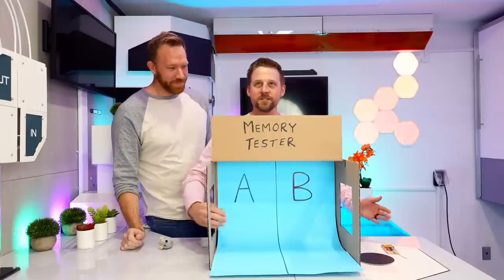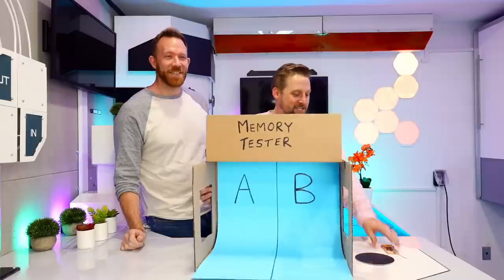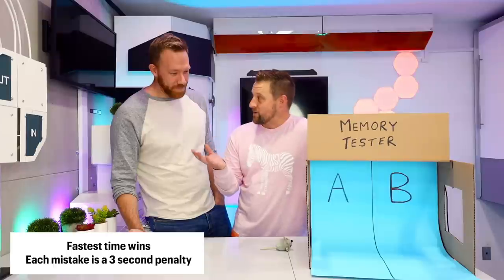If you think it's A, the first one, you reach in this side and grab the mouse. So I have to memorize with consequence now. Say you take the full 30 seconds to memorize and you make no mistakes — your score would be 30. Say I take the full 30 seconds and I make three mistakes. Every time I make a mistake, I add three seconds penalty as well as getting hit with the mouse trap. So if you only take 20 seconds to memorize it but you mess up twice, your score is gonna end up being 26. We're trying to get the lowest score here. So if you want to take all 30 seconds to make sure you're perfect — but I might cut some corners and make a few guesses.